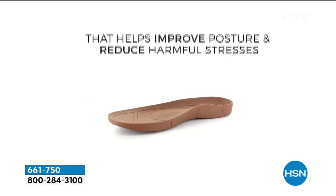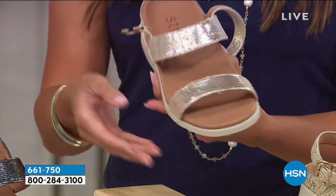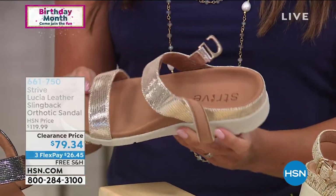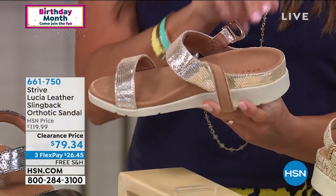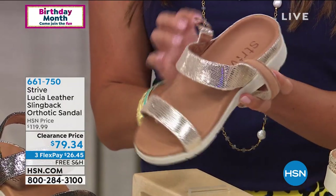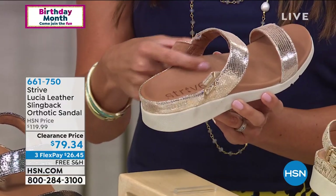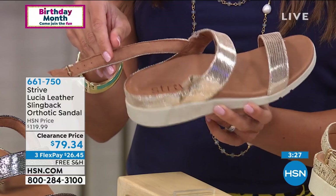We're a 40-year-old business and we've been working with podiatrists for over 40 years making custom-made orthotics. We make insoles for elite sports players, members of the royal family, and the general public as well. We've taken that knowledge and experience to develop this really unique footbed that you see within these sandals.